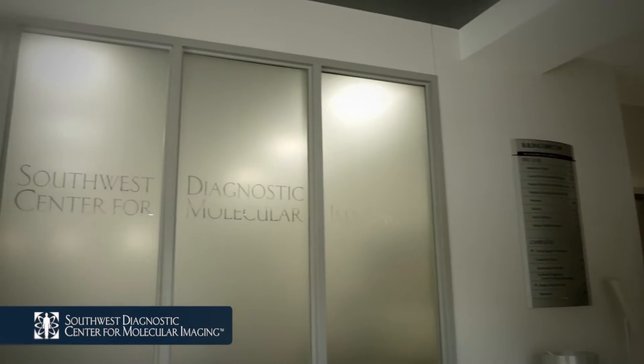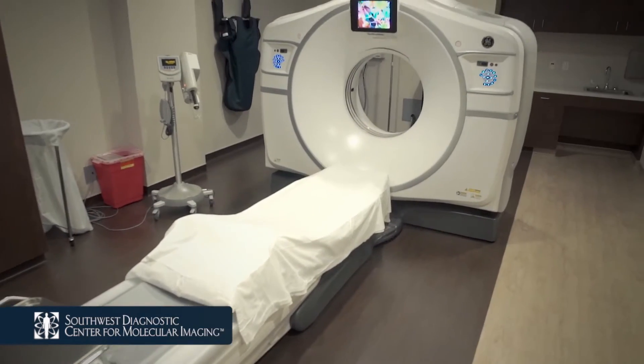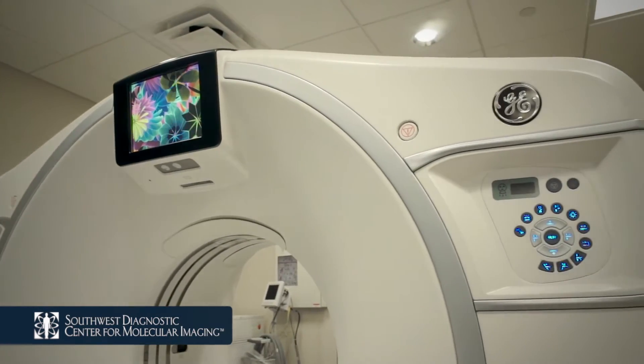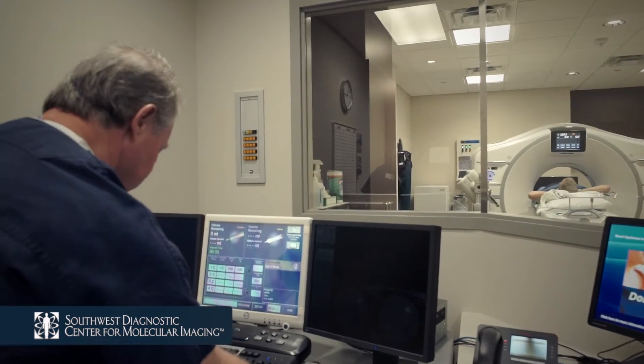We would like to thank you in advance for choosing Southwest Diagnostic Center for Molecular Imaging, where our mission is to provide the most advanced diagnostic imaging technology available, exemplary service to health care providers, and unsurpassed care to our patients.